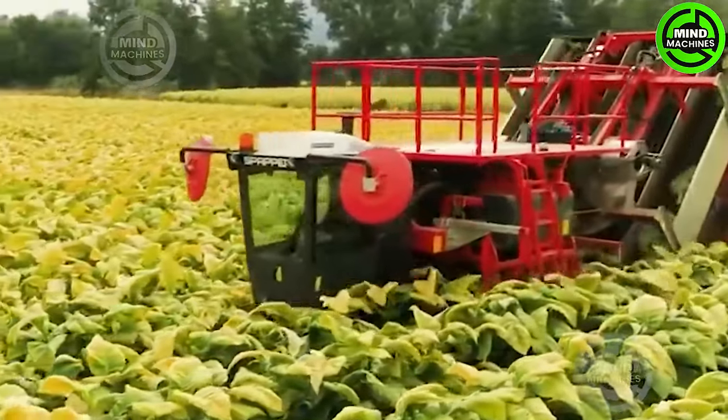The tobacco leaf harvester is a mechanical maestro, gracefully collecting nature's bounty with precision and innovation in the tobacco fields.